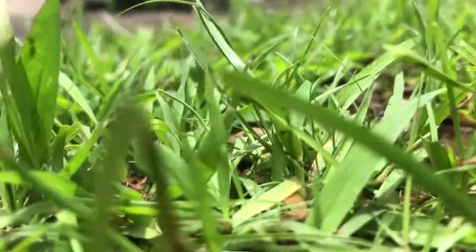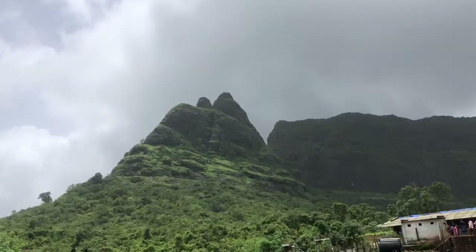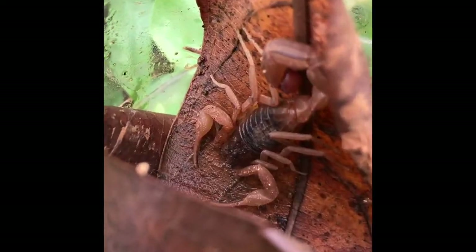Guys, you will not believe what I found. I was trekking on the mountains and I spotted a scorpion.